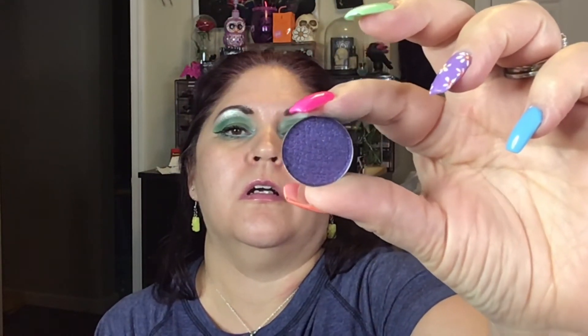Now we've got this deep purple — I think it's called Ultra. That feels really good, that feels really good. This is such a pretty collection.